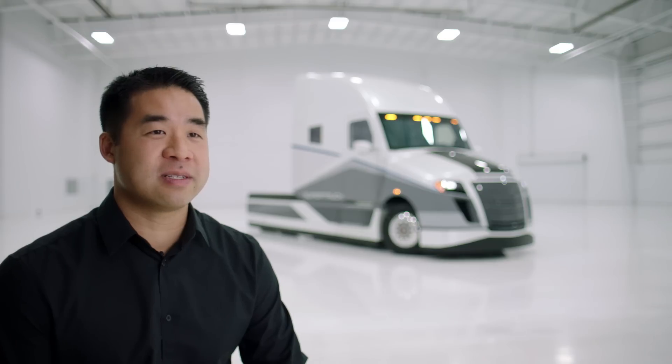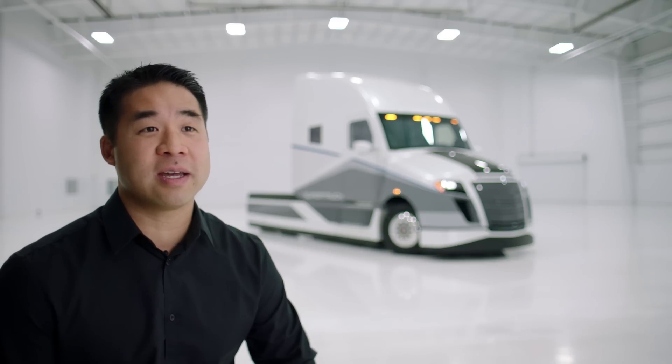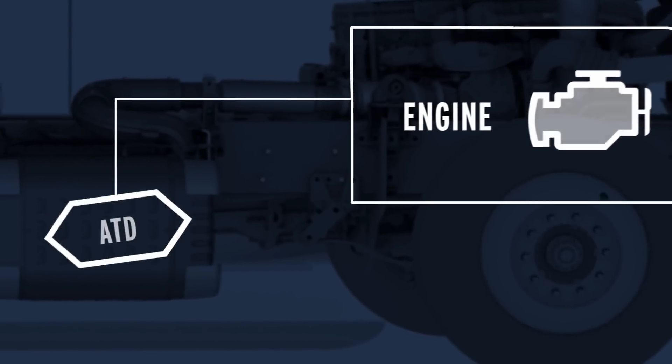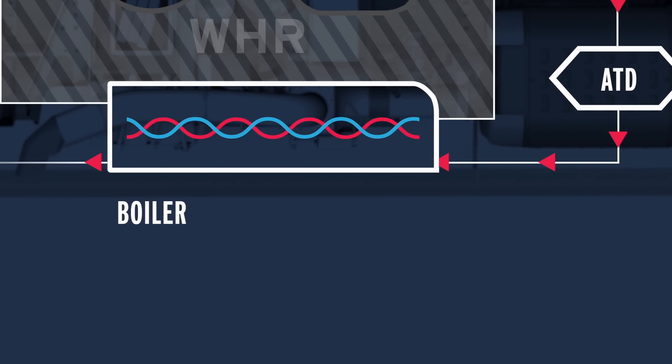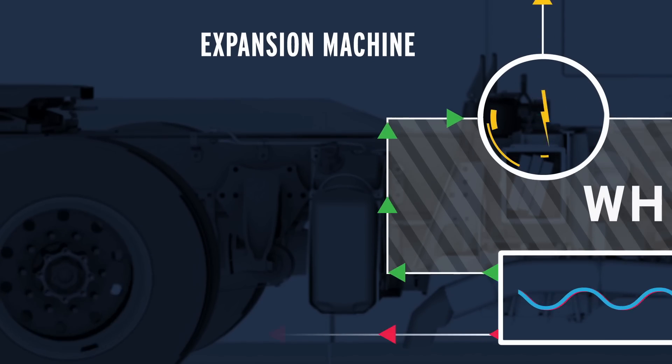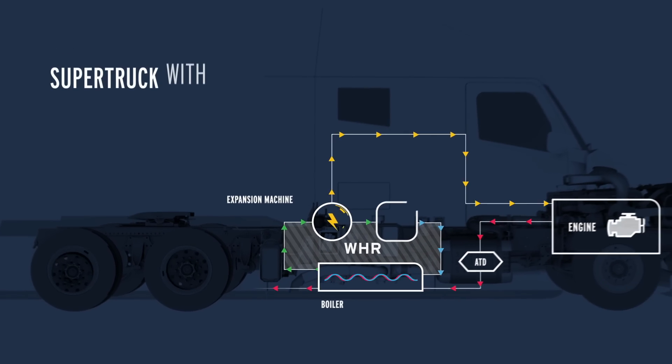Waste heat recovery was not something that heavy-duty trucking had at all. What we try to do with heat recovery devices or systems is to recover some of that energy, especially from exhaust which just escapes out of the tailpipe, and utilize that to drive the truck itself, thereby reducing fuel consumption.